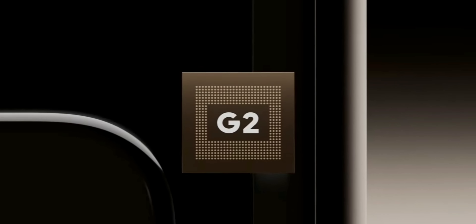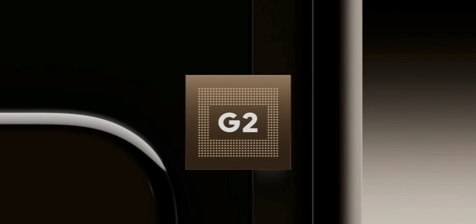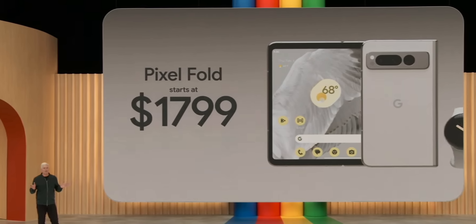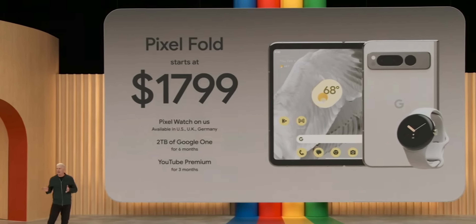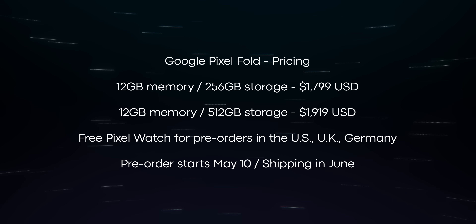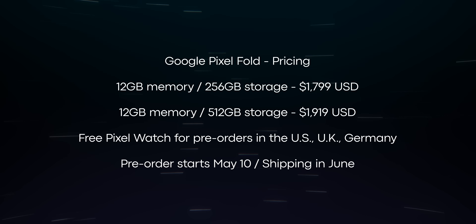Rounding off the highlight specs, the Pixel Fold is powered by the Tensor G2 processor and will come with 12GB of memory. It will also have a 4,821mAh battery, which Google claims will easily last over 24 hours. When you do need to charge, the phone supports 21-watt wired charging or 7.5-watt wireless charging. Since this is Google's first foldable, they're limiting sales to the US, UK, Germany, and Japan. The Pixel Fold will be available in Obsidian and Porcelain, starting at $1,799 US dollars — the same price as the Samsung Galaxy Z Fold 4. The base model comes with 256GB of storage, but you can upgrade to 512GB for an extra $120. Pre-orders start May 10 with release soon after.